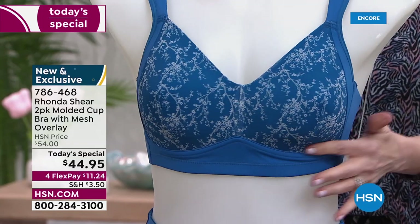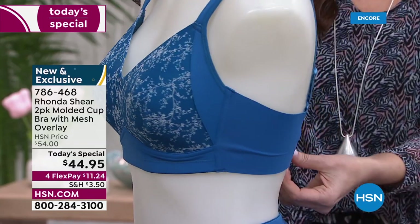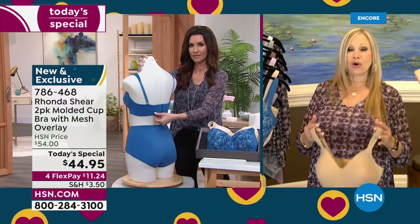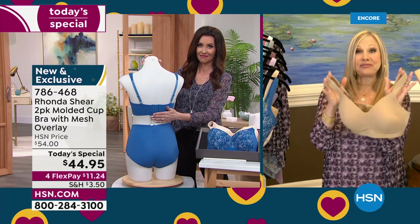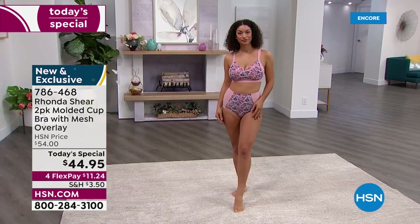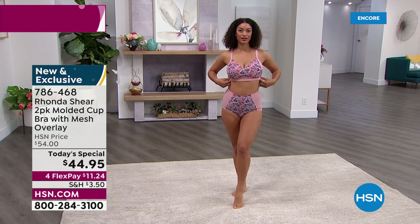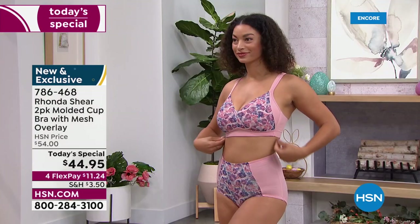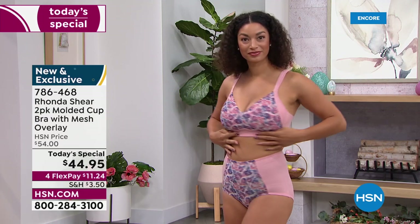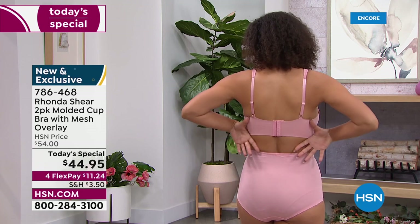This bra will be your T-shirt bra — whatever you wear over it, it's going to lay completely smooth. The girls are going to be projected forward, up and out, without underwire. We have two different beiges — one's a little bit lighter, one's a little bit darker. Pick your neutral colors and then we have the beautiful fun fashion colors. I love the panty that matches back to this — it's not only gorgeous but very functional. It's a full coverage panty with a little bit of mesh — very sensual.